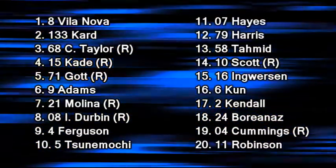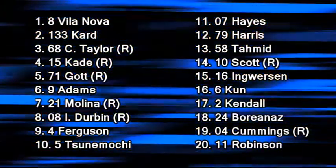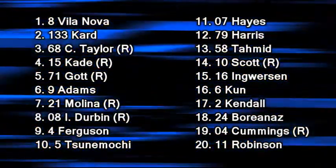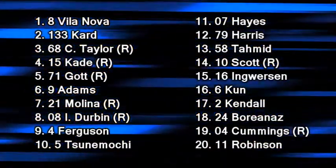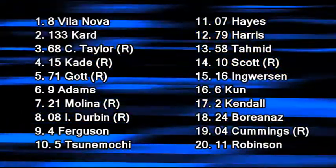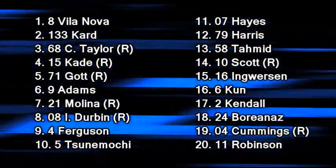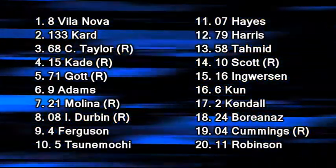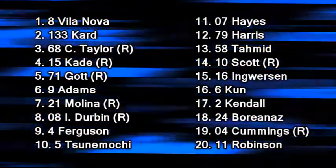Brooke Ingverson was one of the cars that gambled on fuel and it didn't quite work out — she dropped out of the top 10 down to 15th place. But there was quite a bit of speed and discipline out of Ingverson this race, and she did a very good job in her first race back in the TM Light Series. Lang Chong-kun on the Altamont Autosport car, Roger Kendall the Australian in car number 2, Buffy Borenaz, Joe Cummings, and Justin Robinson takes the final points-paying position for Unit 11 Motorsports.